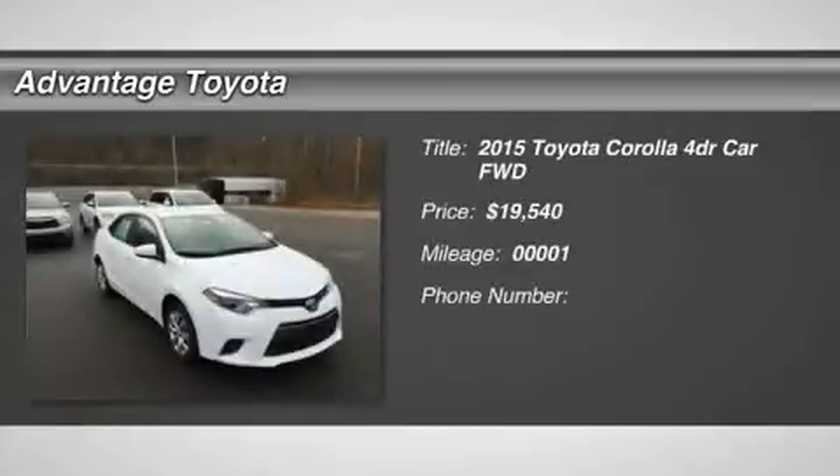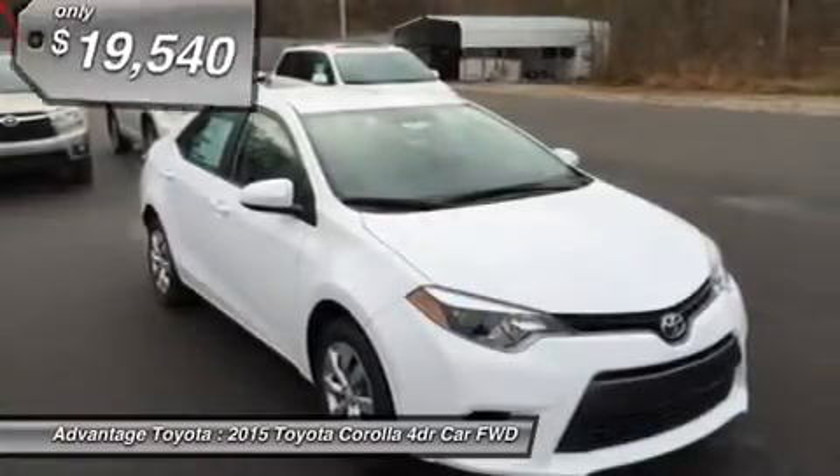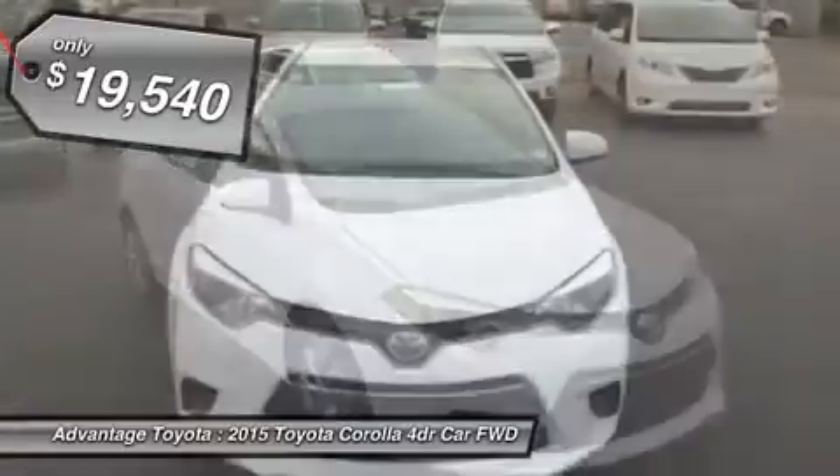The Toyota Corolla is a fresh take on the design of a long-time icon. It has been given major stylistic changes inside and out, resulting in a car that is edgy, fun, and economical all at once.